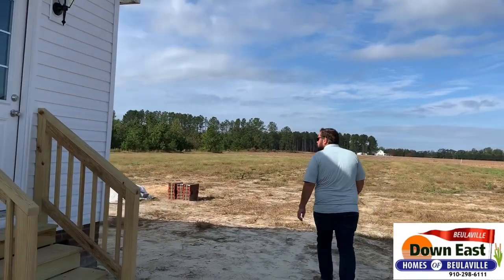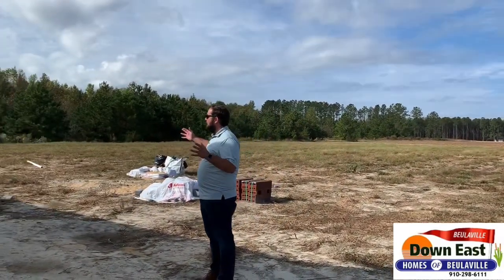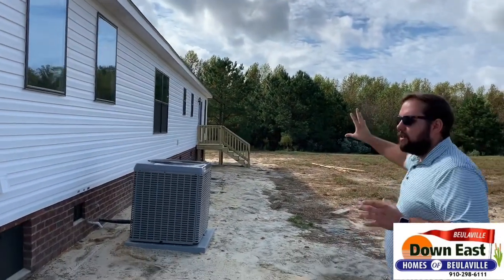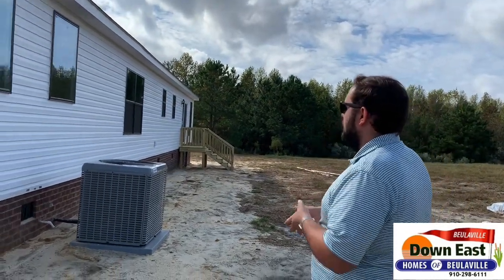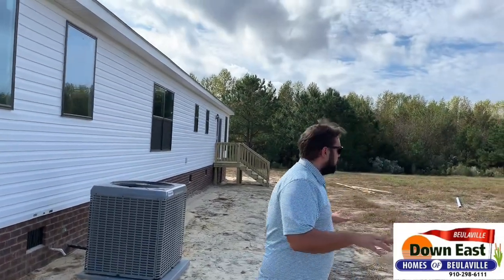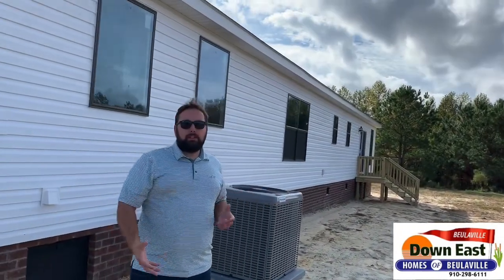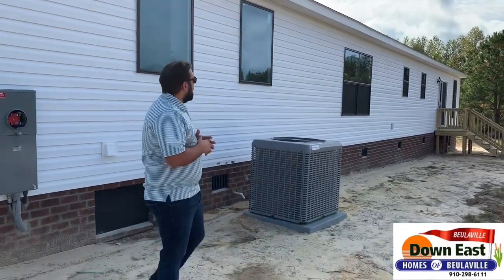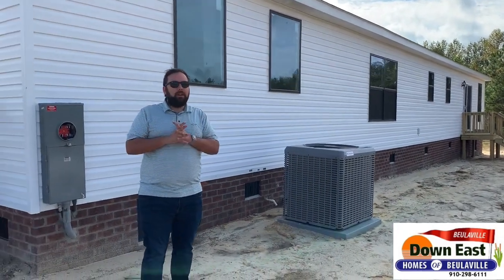Coming around back, we have a really nice shot. There's a small deck off the back — I always say you can imagine a deck, but now you get to see one. We have a deck out the back and your heat and air system installed. You can picture down the road your kids playing here, family barbecues, cookouts — you can actually picture it now. We've been waiting to get a good shot of a house like this.